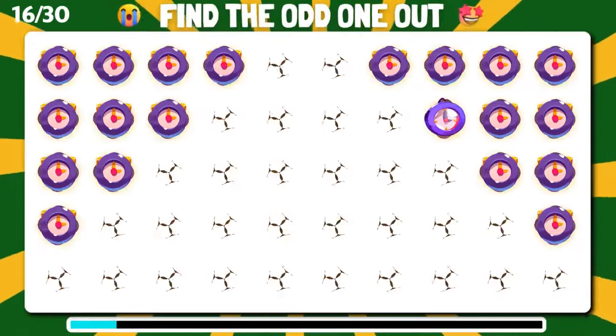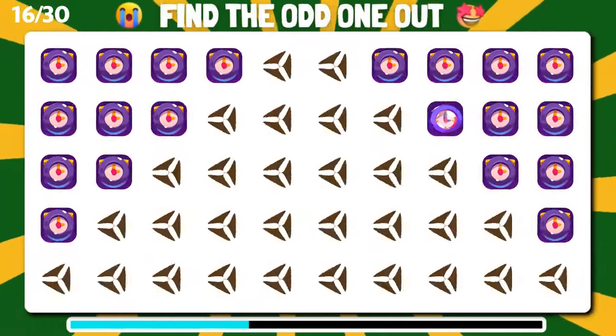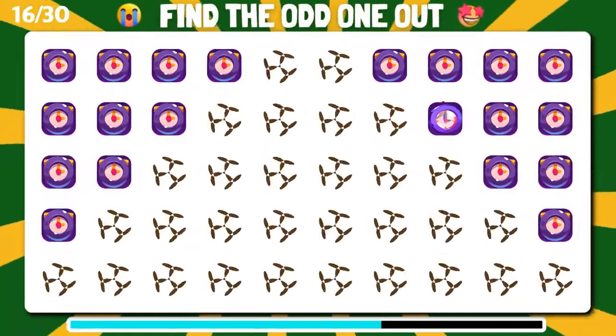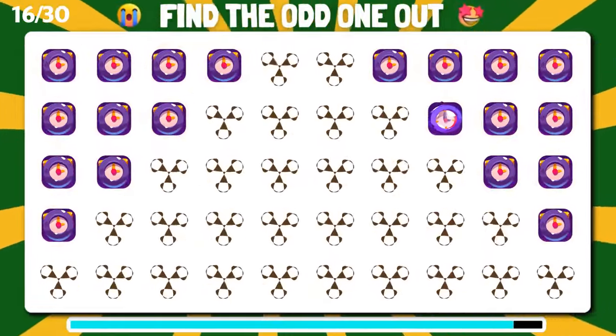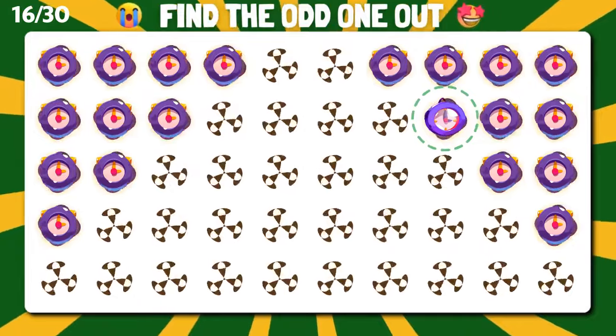Among these emoji, can you unravel the one that doesn't match? Marvelous, you've successfully singled out the unique one.